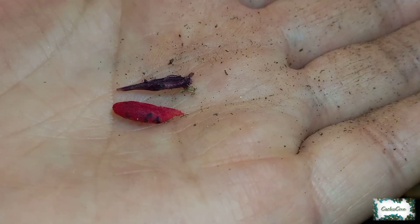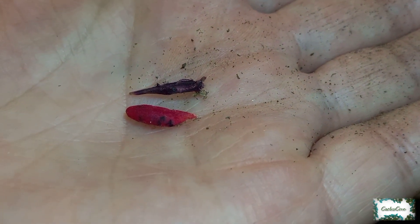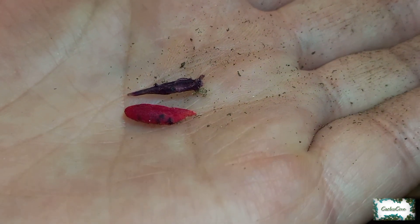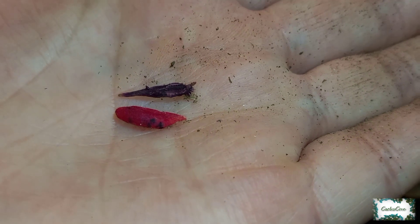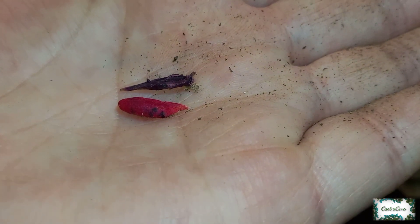I thought I saw a fruit pod stuck to the root ball — it had fallen onto the floor so I've just found it, and there's another one that's a bit dry at the back. You can see that the one at the front has some seeds in it, so that's a bonus. I did get a seed pod from my one last year, so I'm glad I managed to save some seeds from the plant before.